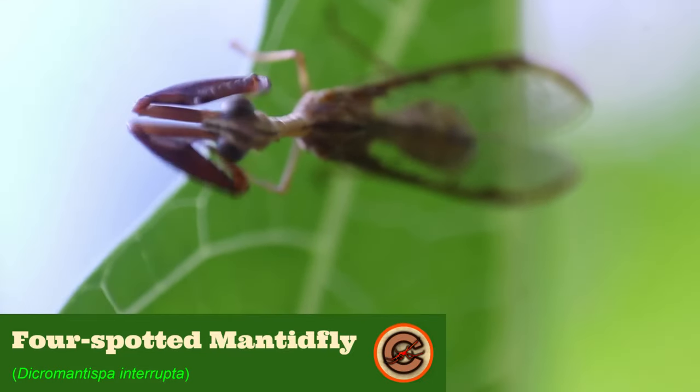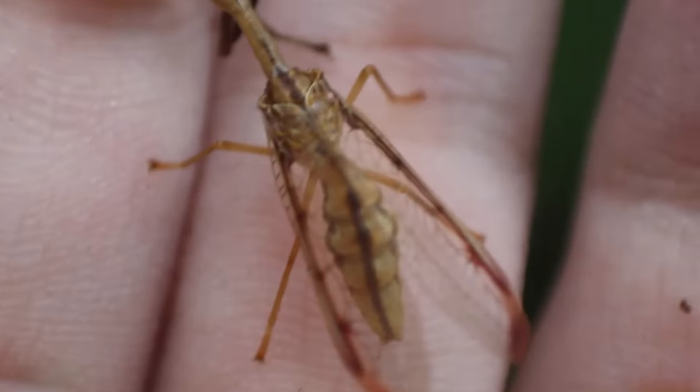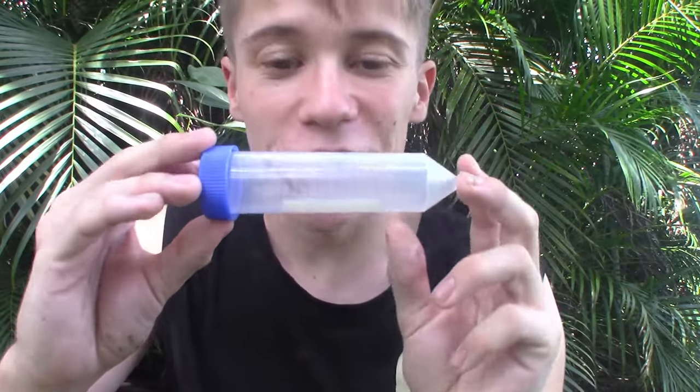Specifically, this species is the four-spotted mantid fly, which I could tell by looking at the margins of those wings, seeing four black spots along those margins. Now looking at this very strange looking creature,